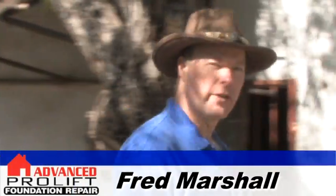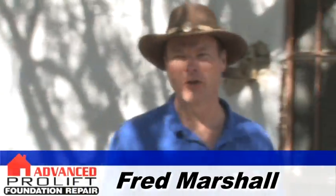Hi, I'm Fred Marshall with Advanced Foundation Repair. I'm here to talk to you about foundation cracks and what they mean for you and your foundation. Foundations often have cracks, and telling meaningful cracks from inconsequential cracks is important.